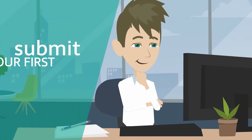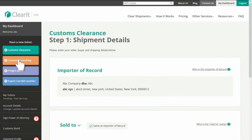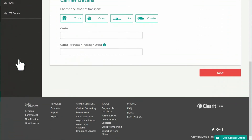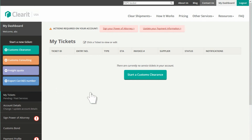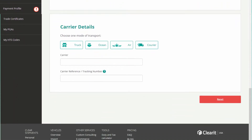You are now ready to submit your first customs clearance request. Click the Customs Clearance button under the Start a New Ticket header on the left side of your dashboard, or the Start a Customs Clearance button in the middle of your screen. Follow the step-by-step guide for submission.